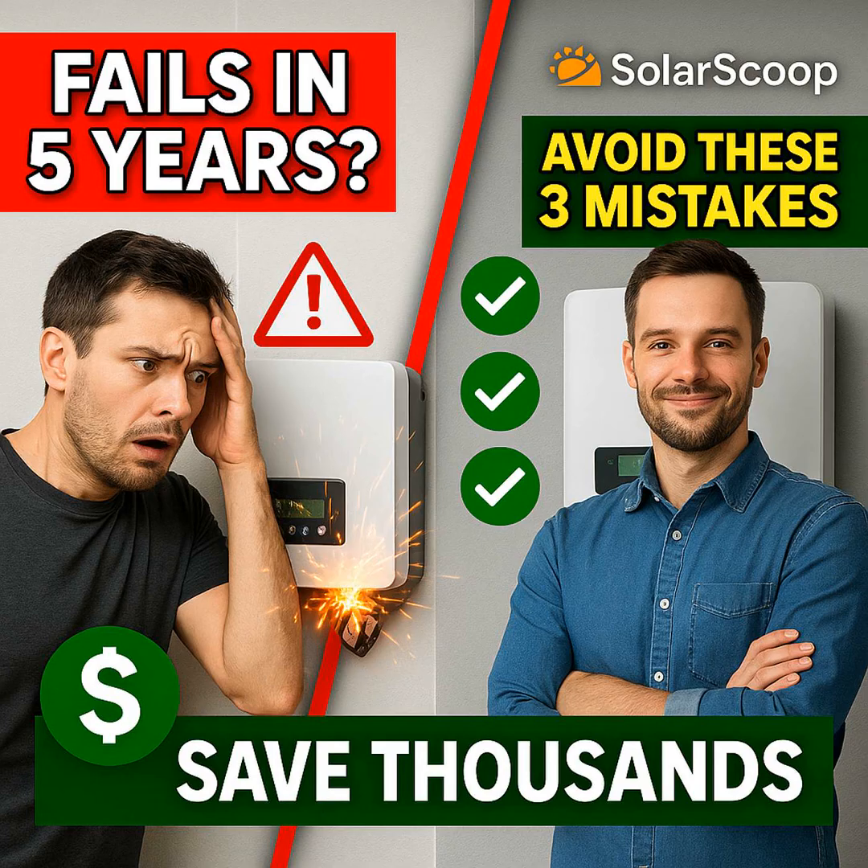So we've tackled the technology mismatch trap and demystified the inverter sizing and clipping issue. We're going to take a quick break. When we come back, we'll expose the third common mistake — it's a silent killer for your solar investment — and talk about how you can make sure your system is truly protected for the long haul. Stay with us on SolarScoop.